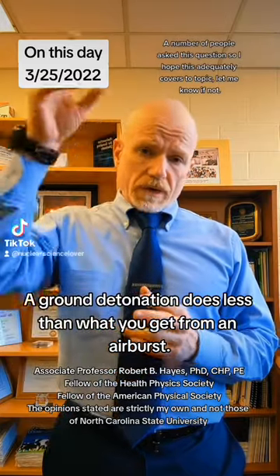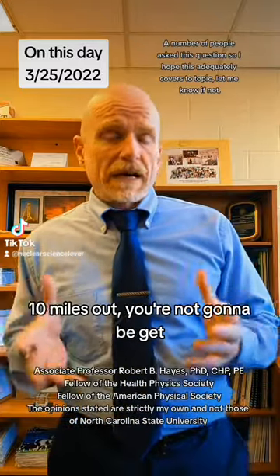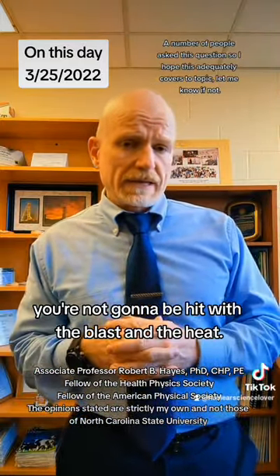A ground detonation does less damage than what you get from an airburst. If you're on the order of about 10 miles out, you're not going to be hit with the blast and the heat.